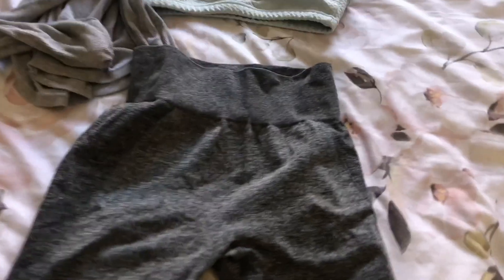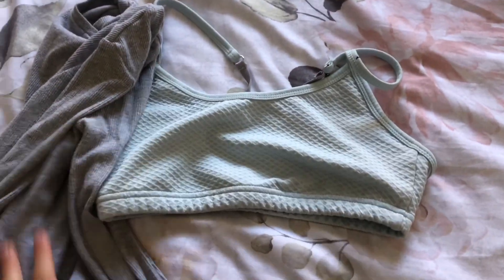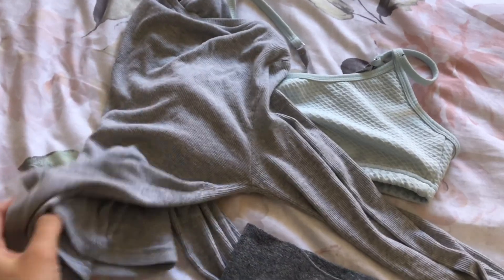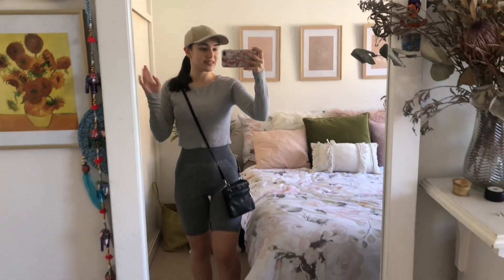I'm just about to head off on a walk. I have my clothes all laid out — just these Gymshark shorts and this cotton-on body top, and then I'm going to put a long sleeve over it so I don't have to wear sunscreen. So this is my walking outfit for today. I put my hat on because I don't want to get burnt, and I might bring some sunglasses.